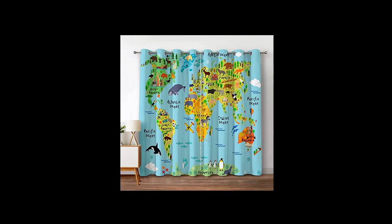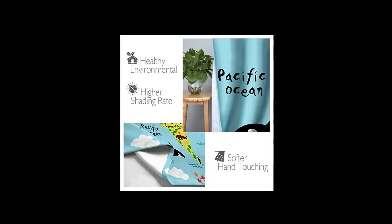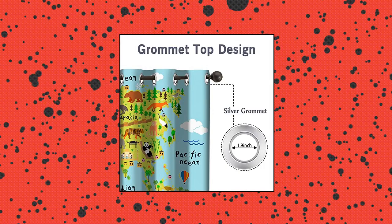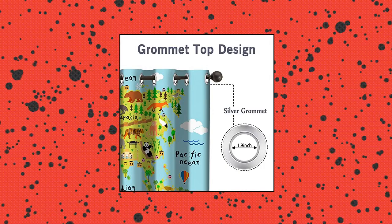These curtains have perfect room decoration functions, adding fun to the room. Perfect for bedroom, living room, kitchen, closet, door, bathroom, dining room, dorm nursery, outdoor patio, and gaming room. Also one of the best gifts for family and friends.